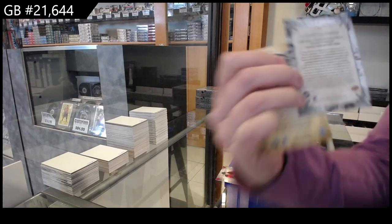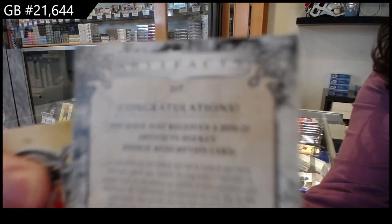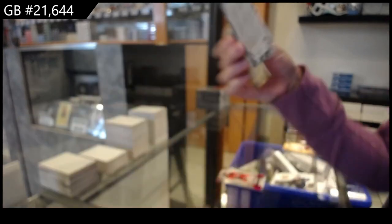Rookie Redemption, a wild card, number 217. We will have to check the checklist, but that will go to the right person.